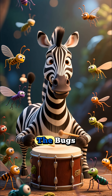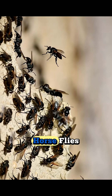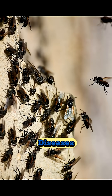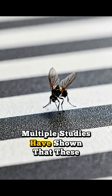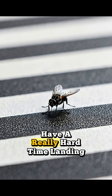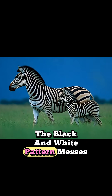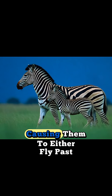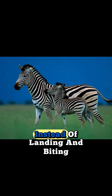So what's the real answer? It's all about the bugs — specifically biting flies like tsetse flies and horseflies. These nasty insects can carry deadly diseases and their bites are incredibly annoying. Multiple studies have shown that these flies have a really hard time landing on striped surfaces. The black and white pattern messes with their vision and their ability to judge distance, causing them to either fly past or just bump into the zebra instead of landing and biting.